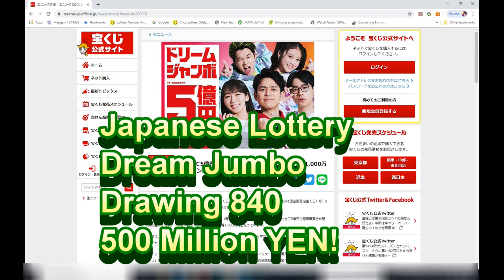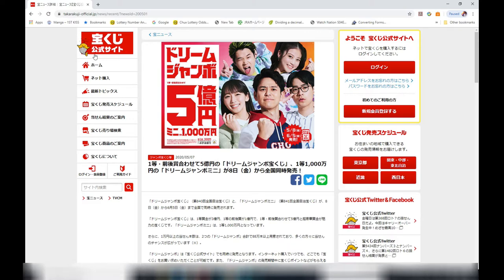Hello, lottery friends! It's James in Japan. It is May 15th, 2020, Reiwa 2. You're looking at the Takarakuji official site, and I'm looking at Dream Jumbo. There are actually two Dream Jumbo games: one is the standard one for Gosen-en, and the other is a mini version.